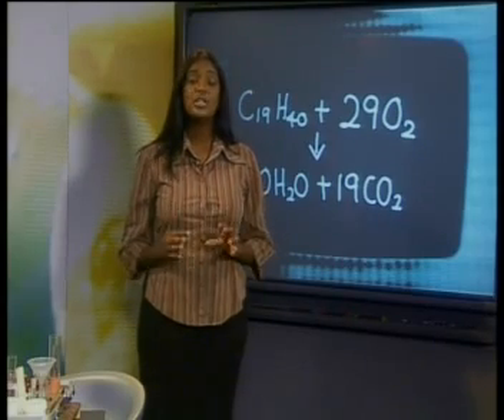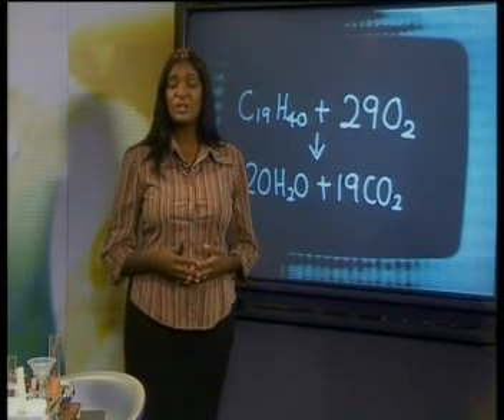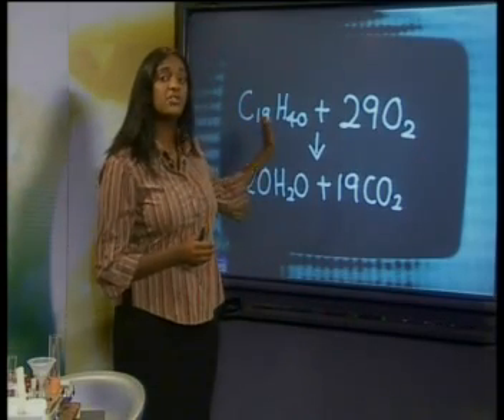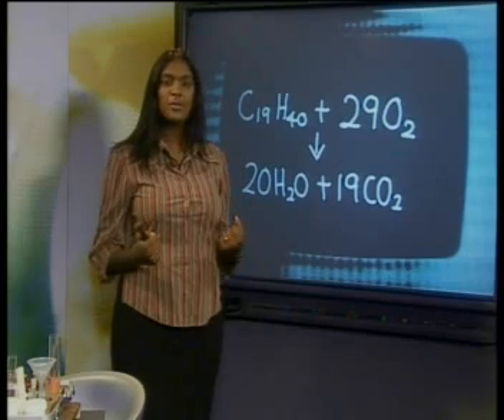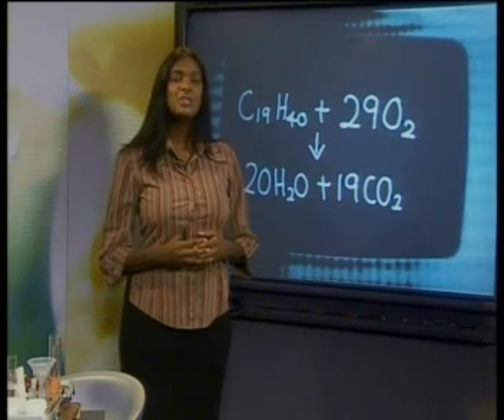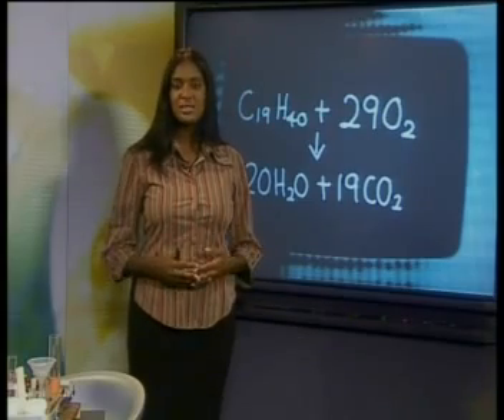It takes energy to break chemical bonds in the same way that it takes energy to separate two things that are glued together. Energy must be transferred into each C19H40 molecule to break the bonds between the carbon and hydrogen atoms and the bonds between the carbon atoms. Energy must also be transferred into each O2 molecule to separate the oxygen atoms. But what about the bonds in the product molecules? The chemical change between wax and oxygen doesn't only involve the breaking of bonds, but the formation of bonds too.